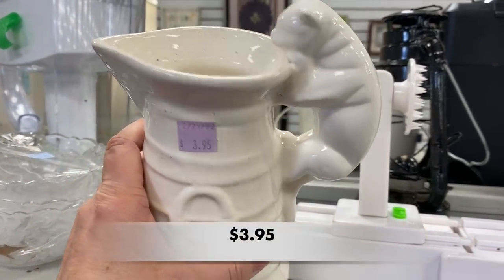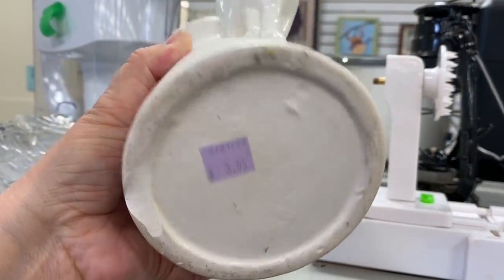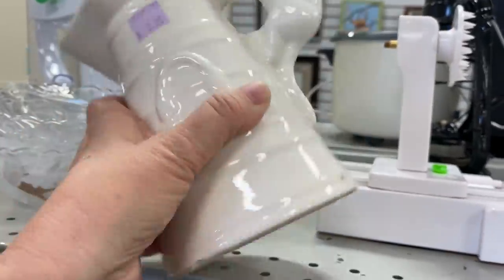I love the cat as the handle on this pitcher, and of course it looks like the cat's trying to get inside for a little drink of milk.